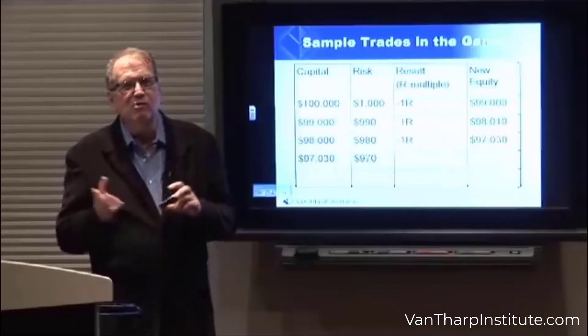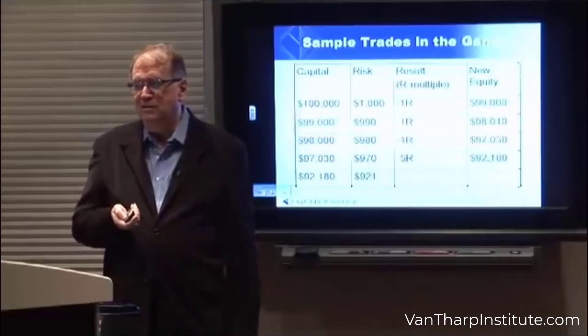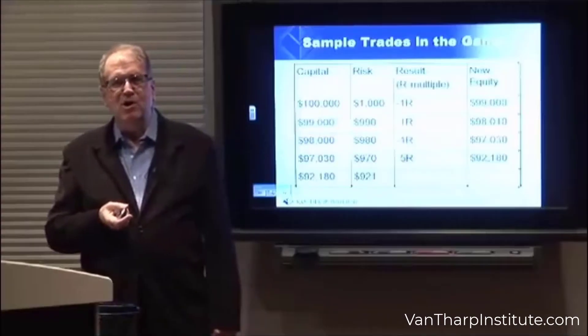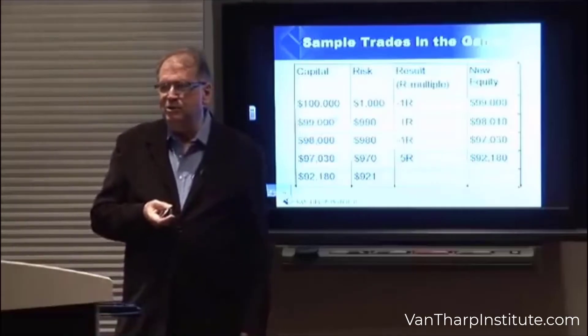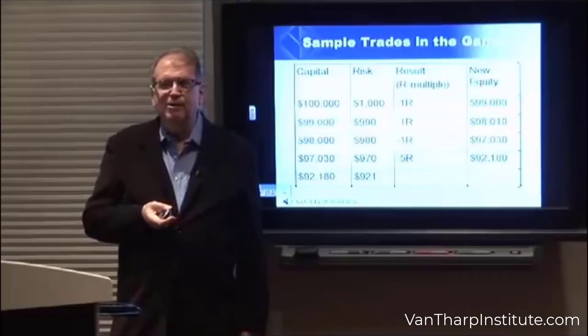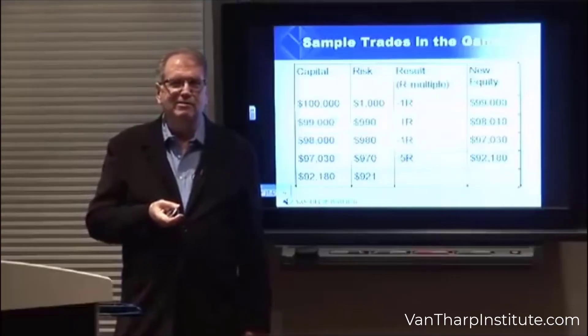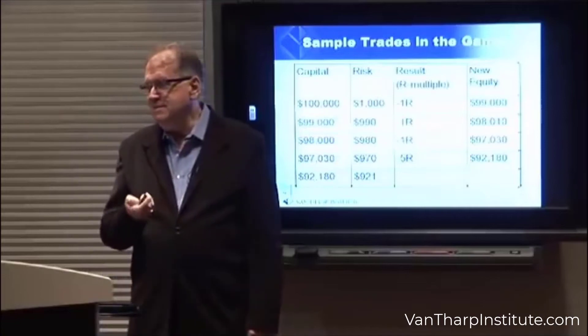You're now going to risk 1% of that, which is $970. And — oops — you got a 5R loss. Big one. Now you're down to $92,180. And you're thinking, this is a stupid game, this is a stupid system, I don't want to play it. But now you're risking $921.